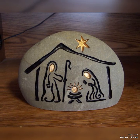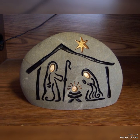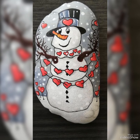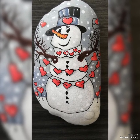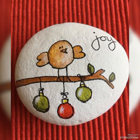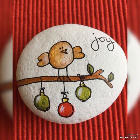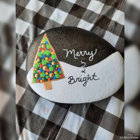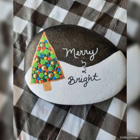Once again I remind you to subscribe to my channel and press the bell icon for latest updates. Thank you so much for watching all these amazing and unique pebble craft ideas for Christmas celebrations and decorations till the end. I hope you like these ideas and would definitely love to use them.